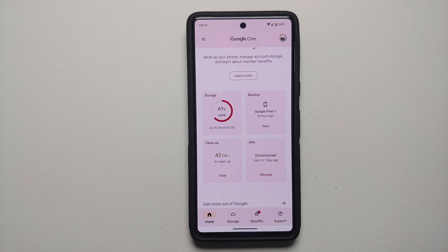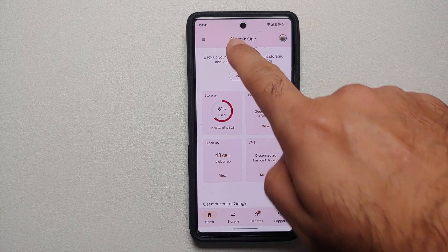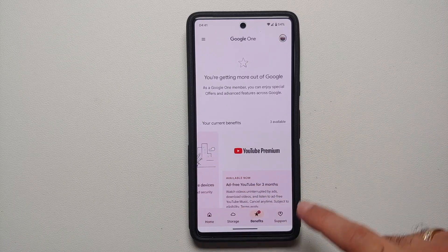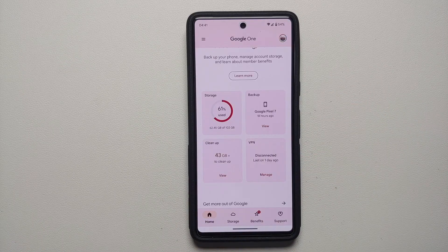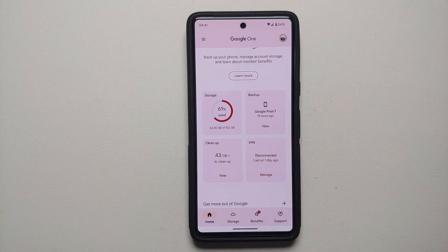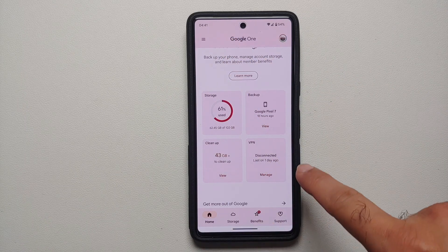The next new feature is the free VPN for Pixel 7 and Pixel 7 Pro devices. You need to download the Google One application from the Play Store, go into Benefits, and you should have the option to enable or disable the free VPN service. Note this service is only available in countries where the Pixel 7 and 7 Pro were officially launched, with two exceptions — India and Singapore — so users in those regions will not be able to use it.